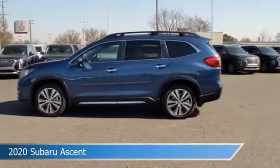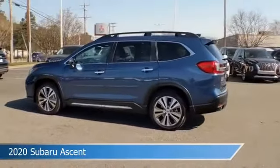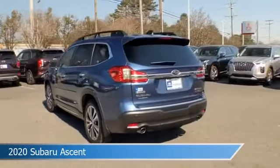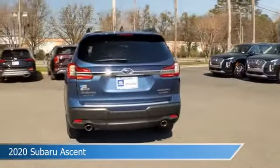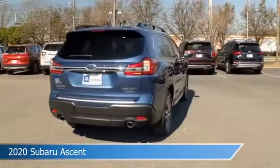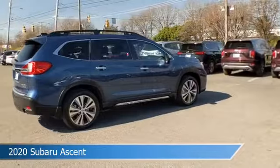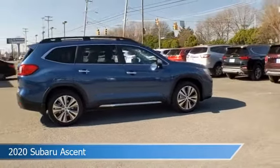Take a look at this 2020 Subaru Ascent, equipped with a Lineartronic CVT transmission in abyss blue pearl. This car comes with some great features including adaptive cruise control, auxiliary input, all-wheel drive, alloy wheels and more. Come in and check it out today.